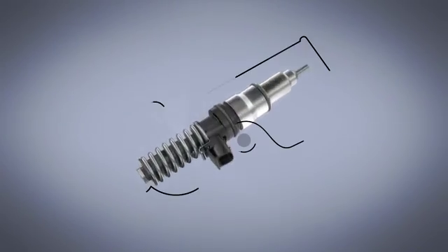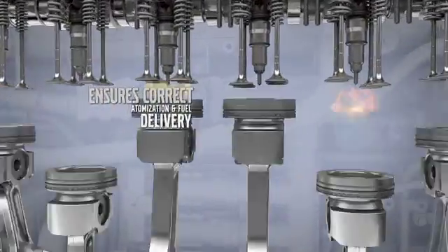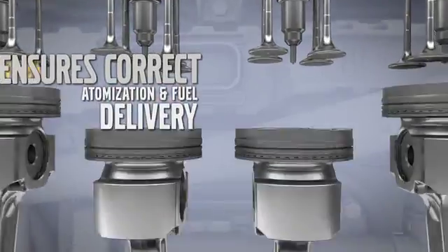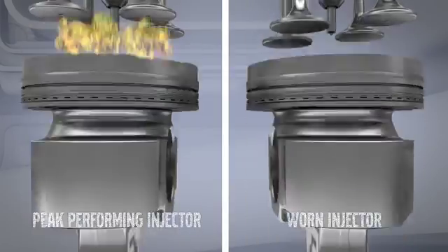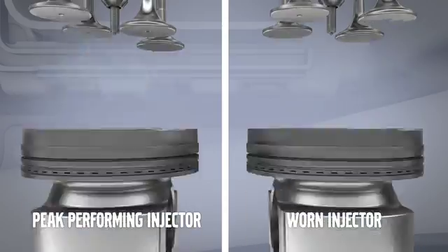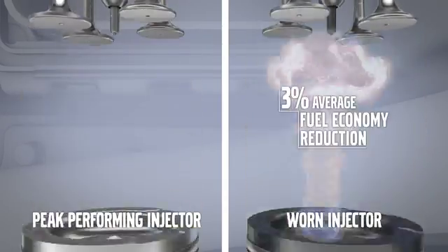The D13 injector also has an injection pressure over 35,000 PSI, which is greater pressure than is generated in a cannon explosion. This immense pressure is needed to ensure correct atomization and fuel delivery for both performance and emission demands. Over time, the constant movement and intense pressure inside the cylinder causes these critical elements to wear. Worn injectors can reduce your vehicle's fuel economy an average of 3%.